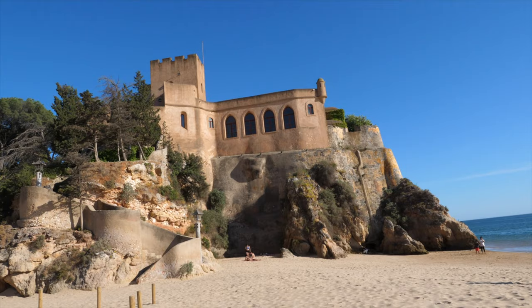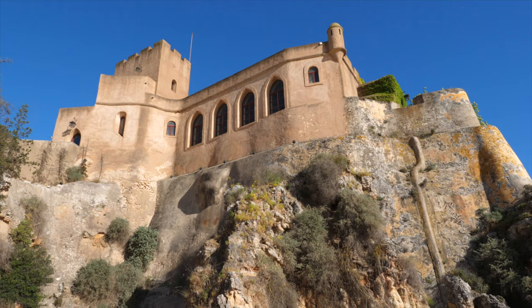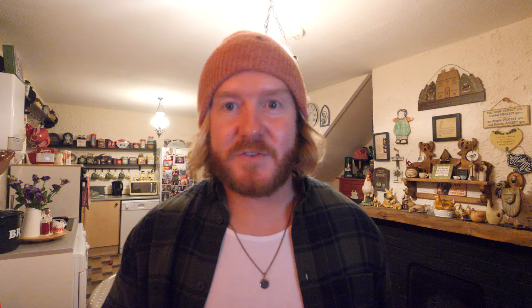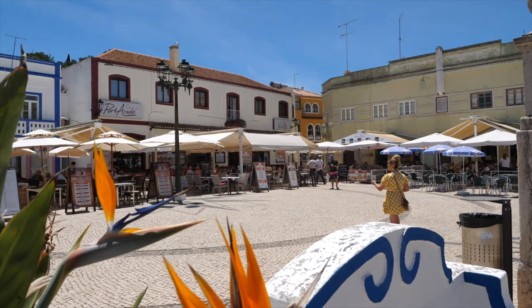In Ferragudo you can visit Castello de Sao Joao de Orade, a medieval castle situated right on the beach. It's a private castle believed to be owned by an artist — unfortunately you cannot go inside, but you can walk around it, and it actually connects you from one beach to another, so it's pretty cool. There's also a main square in Ferragudo which is surrounded by restaurants, so you'll be spoiled for choice.